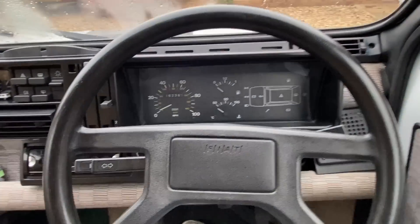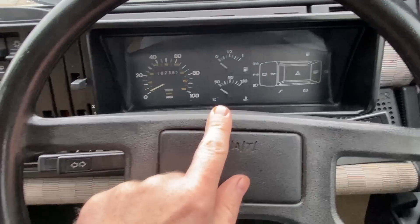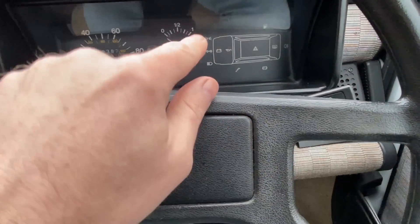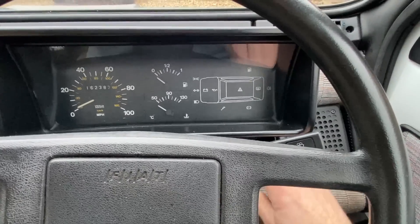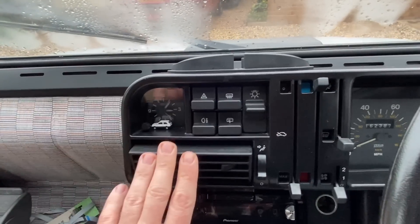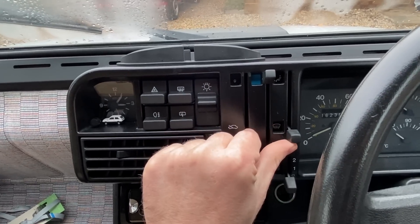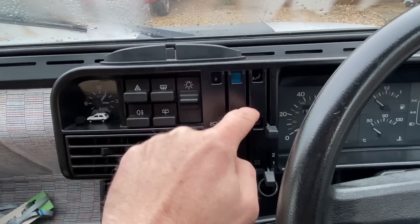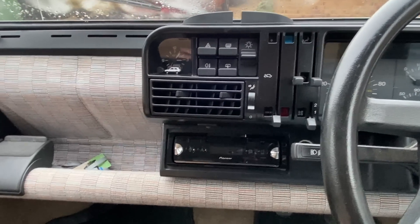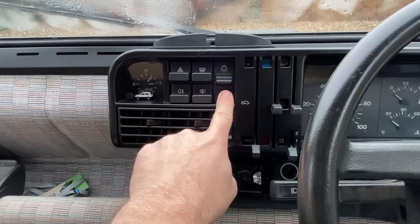In terms of instrumentation it's obviously hugely simple - it's a very basic economy car. You have a speedometer, gauges for fuel and temperature, and a few warning lights dotted around. Over on the center console we have some heater controls - quite simple - with the fan, air distribution, and heat control, so that's cold up top and hot down below.